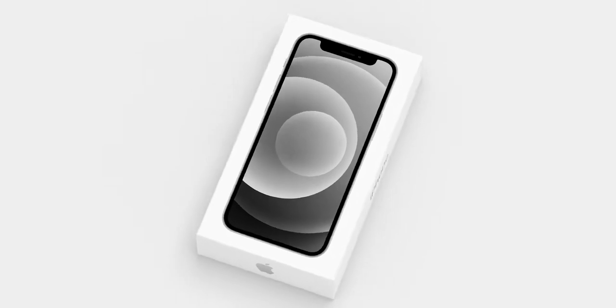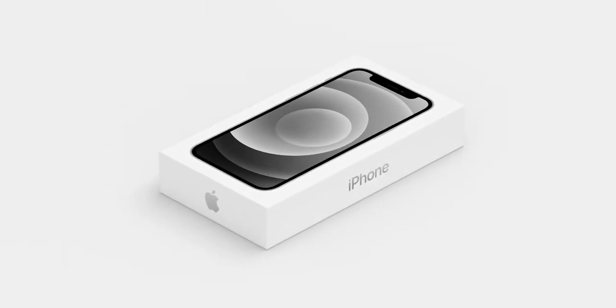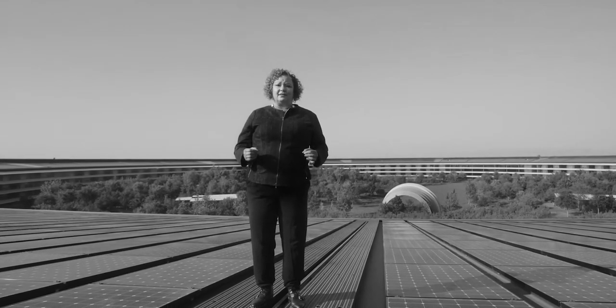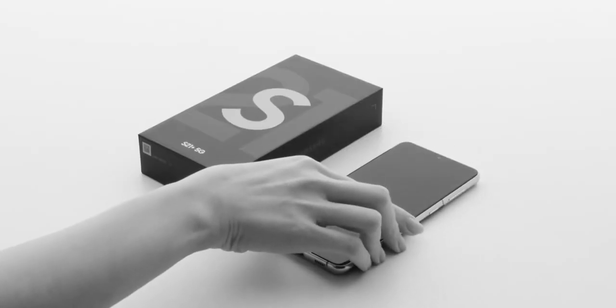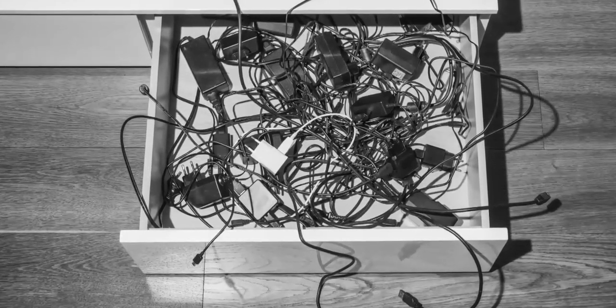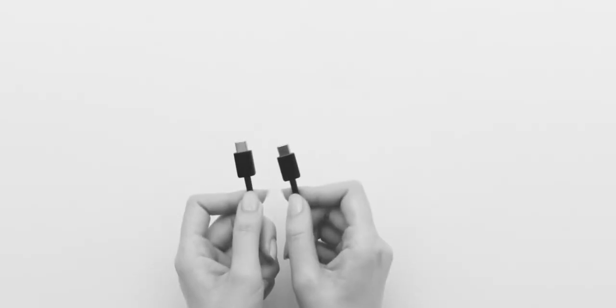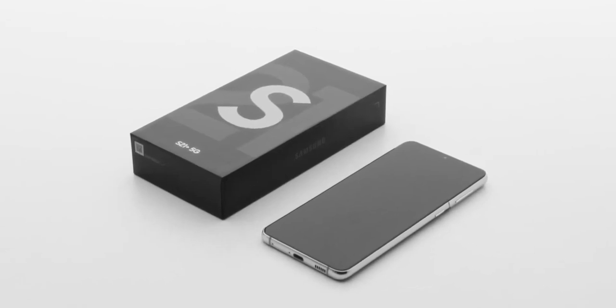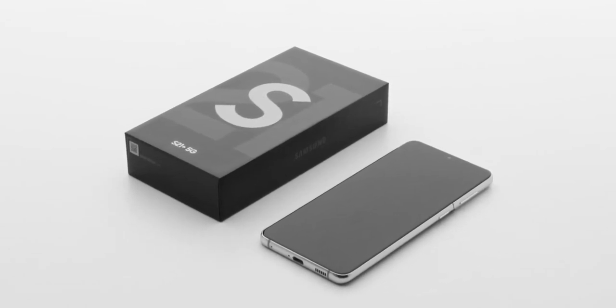There are also over 2 billion Apple power adapters out in the world, so we are removing these items from the iPhone box. With your preferences and the planet in mind, we are proposing a way to prevent these unused items from piling up in your drawers. Your S21 device will come with a USB-C cable and our chargers will remain available for anyone who wants one at the new lower price.